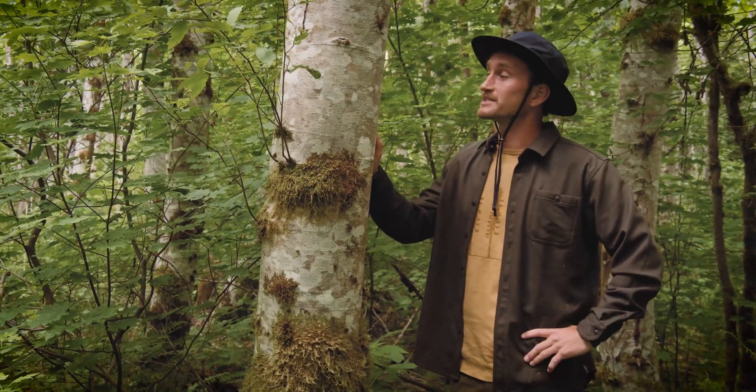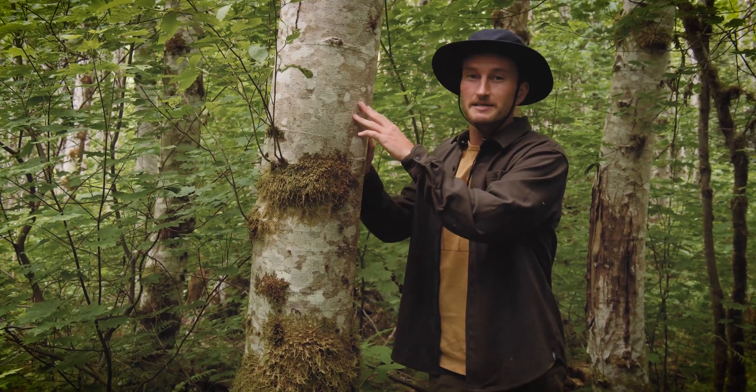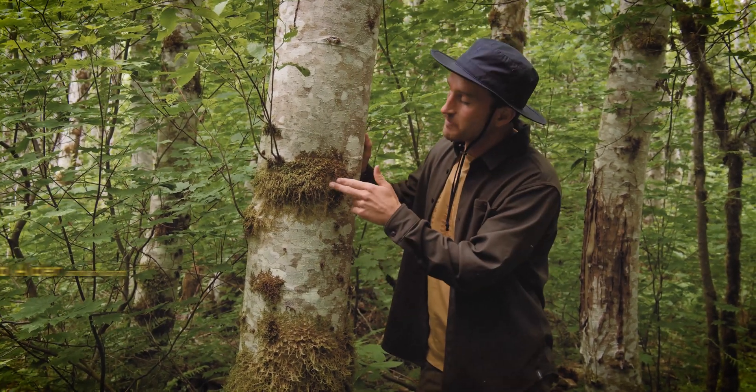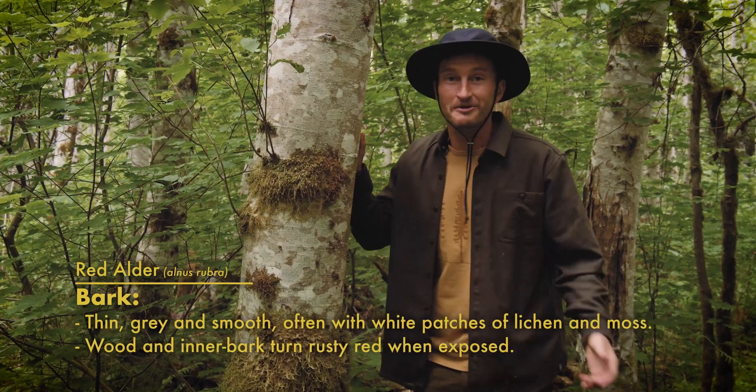These trees are some of the most easily recognizable trees in our bioregion because of their really iconic grayish-white bark that cracks to black as it ages, and tends to be covered in spots of moss and lichen, which creates these white spots — probably because they really lichen to grow in that bark.